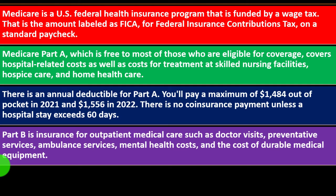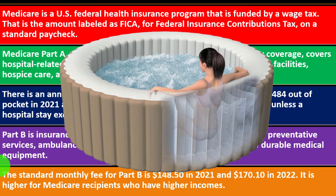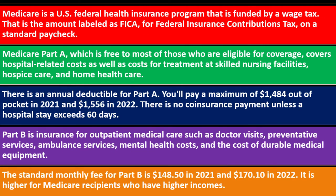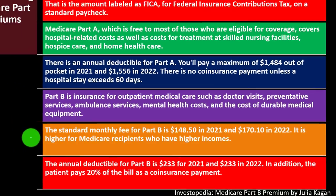Part B is insurance for outpatient medical care such as doctor visits, preventative services, ambulance services, mental health costs, and durable medical equipment. The standard monthly fee for Part B is $148.50 in 2021 and $170.10 in 2022. It is higher for Medicare recipients with higher incomes. The annual deductible for Part B is $233 for both 2021 and 2022. In addition, the patient pays 20% of the bill as a coinsurance payment.